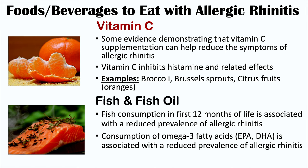Consumption of these omega-3 fatty acids is associated with a reduced prevalence of allergic rhinitis, and we can get them in salmon. This dietary choice is most beneficial in early life — the first 12 months — reducing the chance of developing allergic rhinitis in the future. However, it may also help individuals who already have allergic rhinitis.